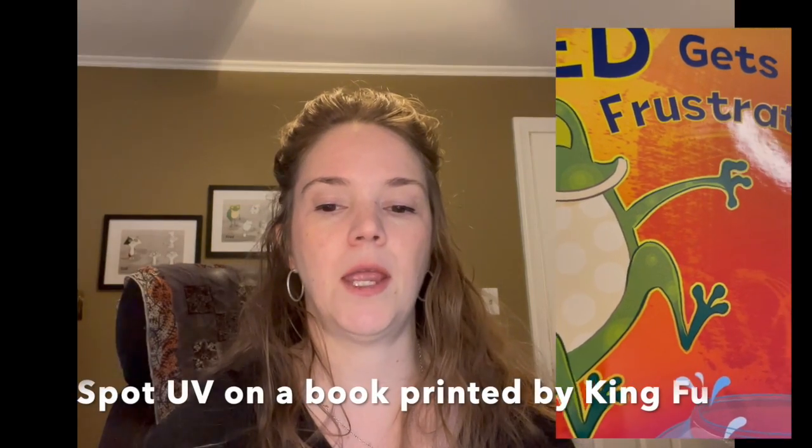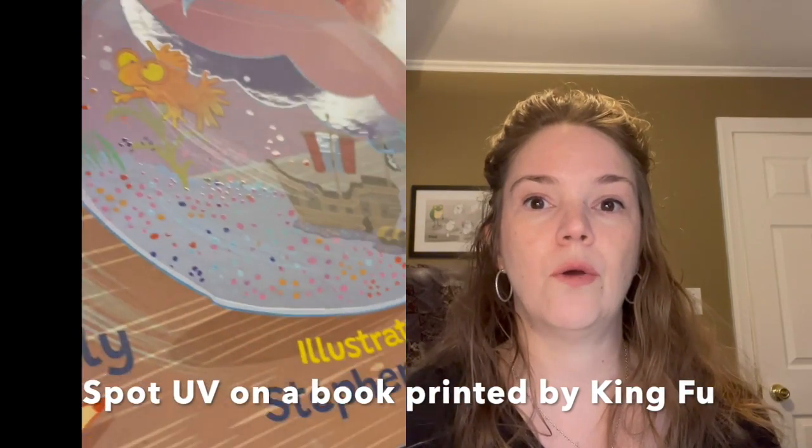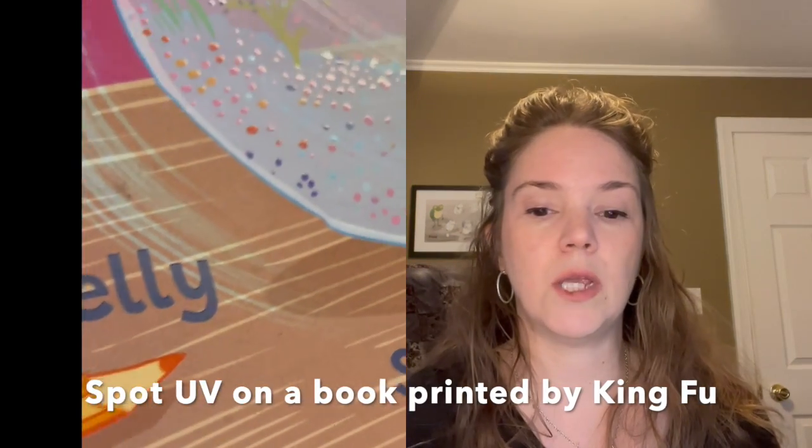I had ordered a copy of another author's book who had used King Fu, so I knew that the quality was really good before I ordered. I did order books from them and I rush ordered a small batch from overseas so that I could start fulfilling my Kickstarter rewards sooner. When they arrived, I couldn't believe how good the book really looked. I was really impressed — I had already had a proof from Ingram and there was no comparison. The spot UV was beautiful.